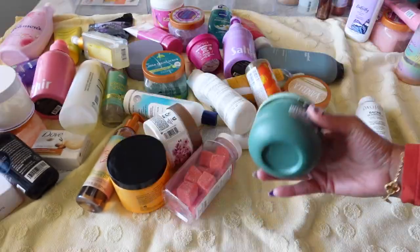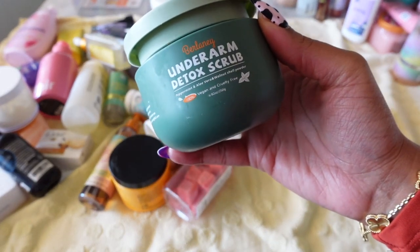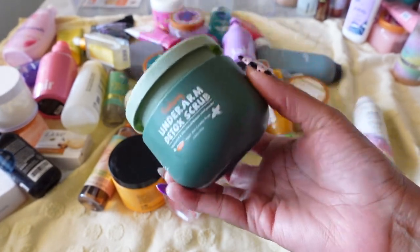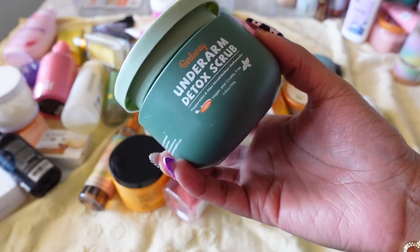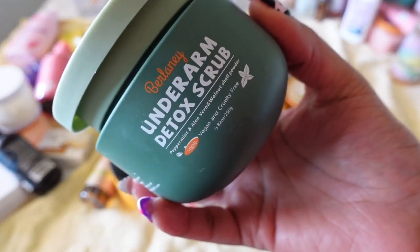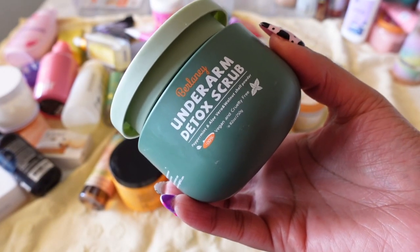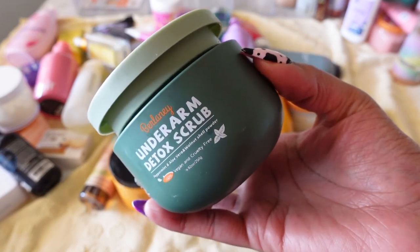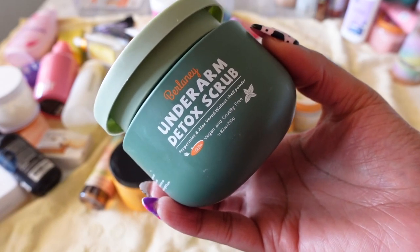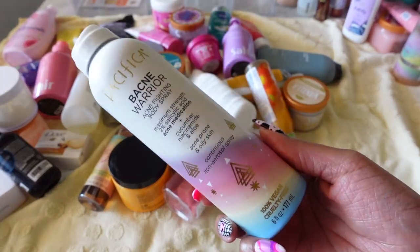Next is Verlany's Underarm Detox Scrub from Amazon. I don't use it consistently but I really like it. I saw a girl on Pinterest raving about detoxing under the arms to get all the deodorant buildup and toxins out. I got this — not sure if it really works — but I love the cooling effect it gives under my arms. So I'm going to keep it.